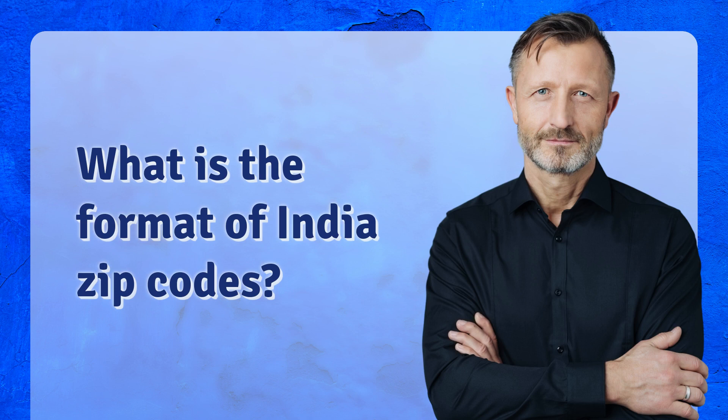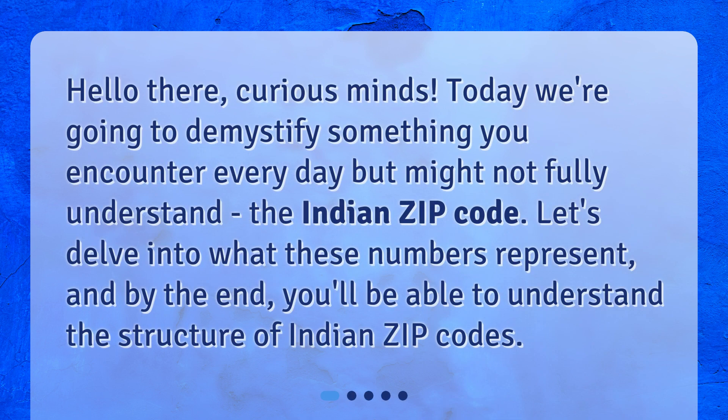What is the format of India zip codes? Hello there, curious minds. Today we're going to demystify something you encounter every day but might not fully understand — the Indian zip code. Let's delve into what these numbers represent, and by the end, you'll be able to understand the structure of Indian zip codes.